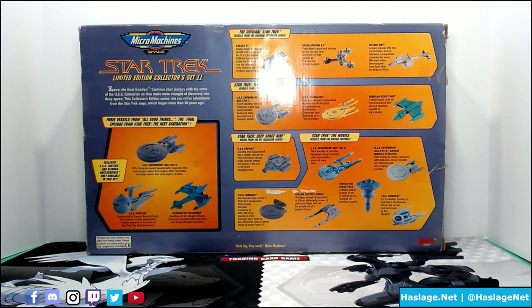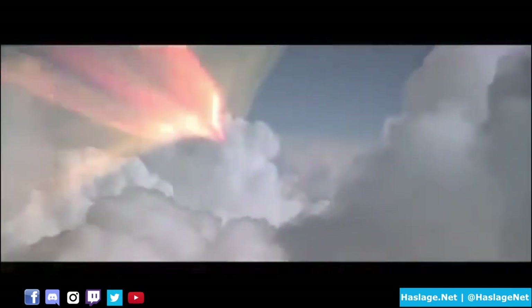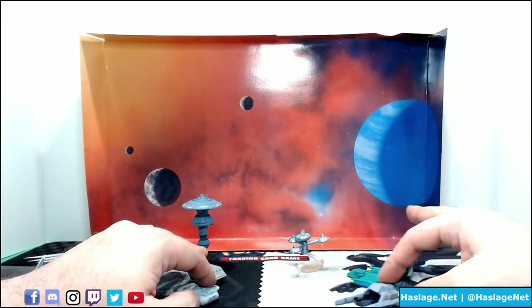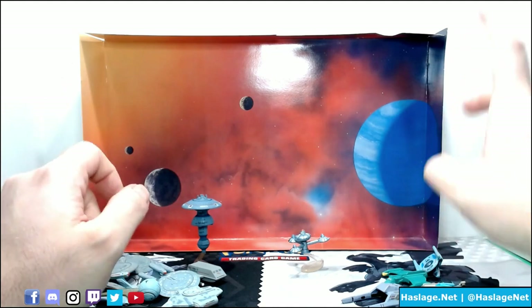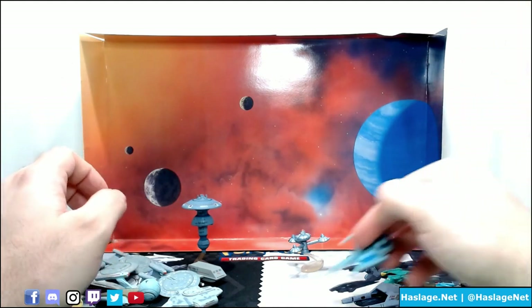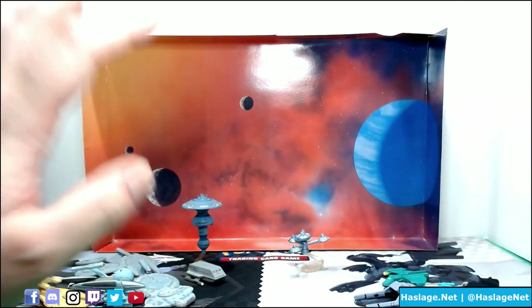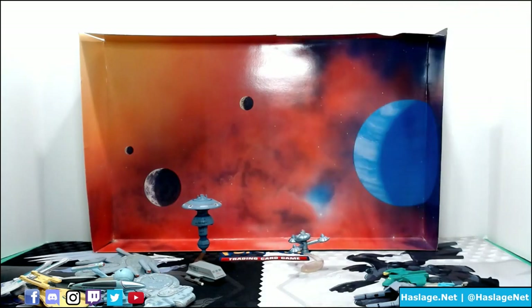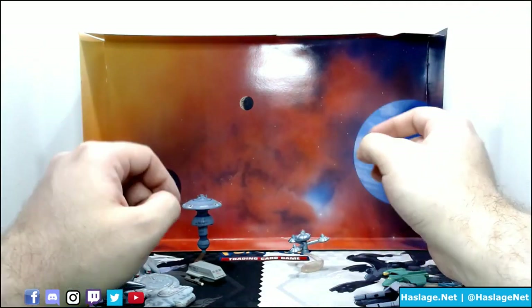So let's take these out of the box and take a closer look. Here are all the ships laid out. I just kind of split them up between aliens and humans — or Federation versus non-Federation. Since I got this new, it actually came with a bag of stands, because there are little ports on the bottom of them.